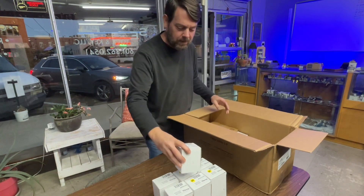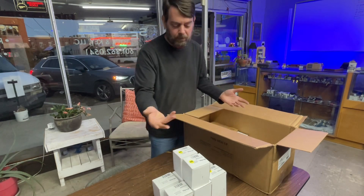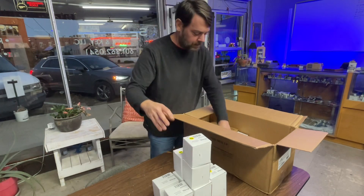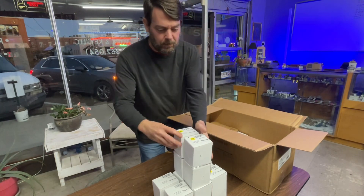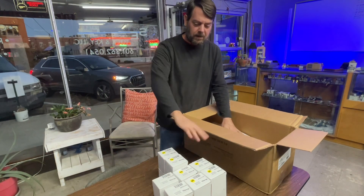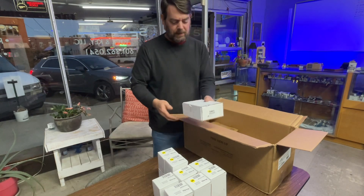Deadbolt aged bronze double cylinder, another one — I got two of everything. Single cylinder aged bronze — pretty low on these, I sold a bunch of these recently. I'm gonna speed through the checking of all those gacks.